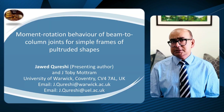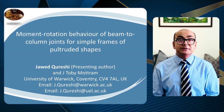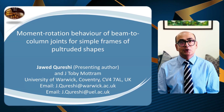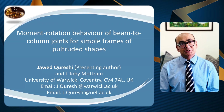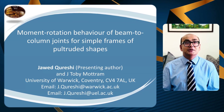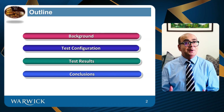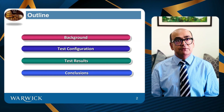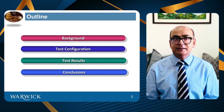In today's presentation, I'm going to talk about beam to column joints in FRP structures. This is part of my conference presentation in Rome, Italy, when I was working at the University of Warwick, and I would like to share my experience and research with you. This is how today's presentation is organized: first background, test configuration, then test results, and finally conclusions.